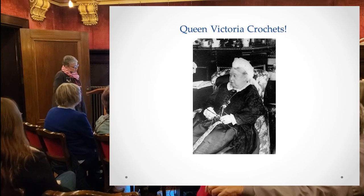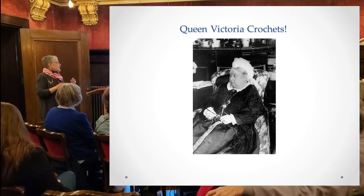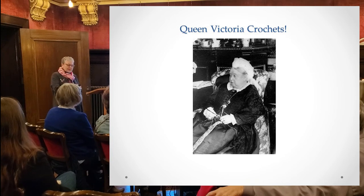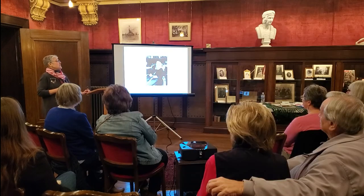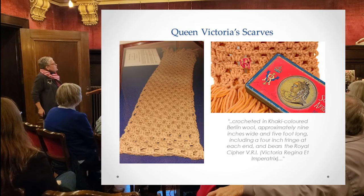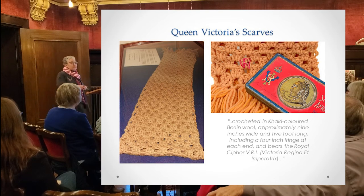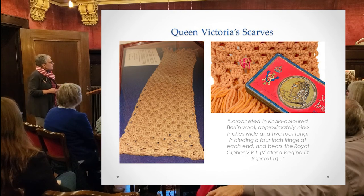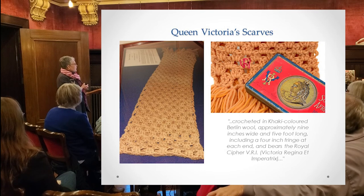Queen Victoria crocheted. She took the stigma away from crochet and promoted Irish lace. She was so taken with it she actually learned to crochet — probably taught by one of her maids — and in her diary she said it helped her with her grief after her husband's death in 1861. She crocheted eight scarves given to soldiers from the South African War, crocheted in khaki-colored Berlin wool, approximately nine inches wide and five feet long including a four-inch fringe at each end.